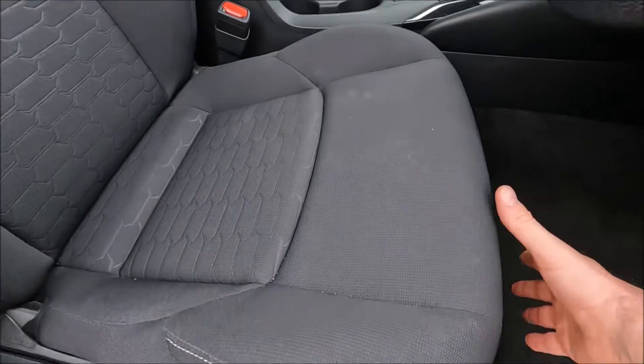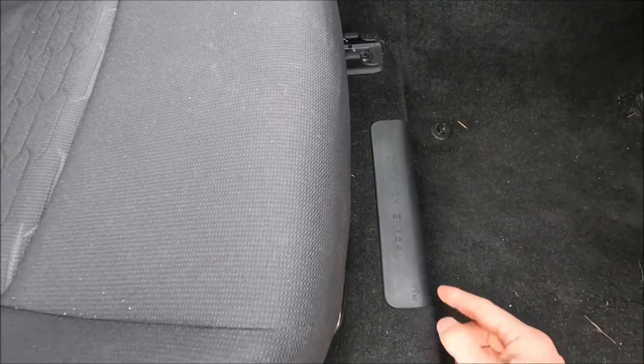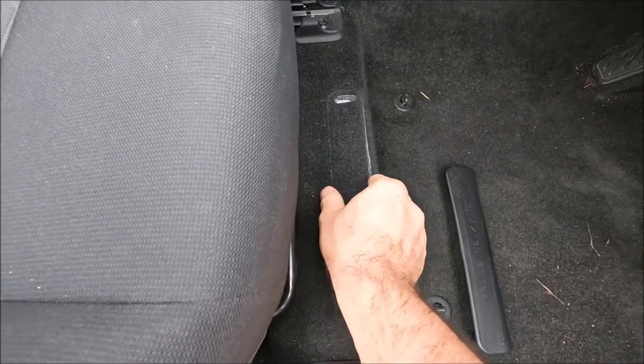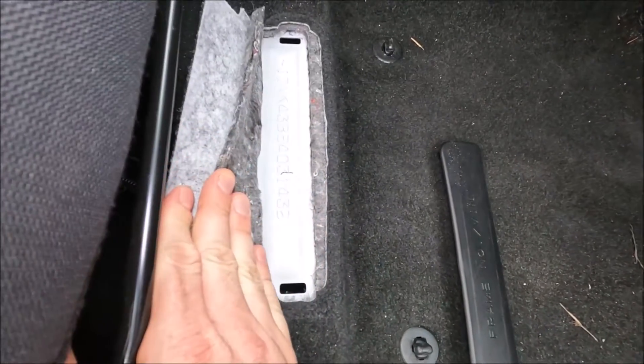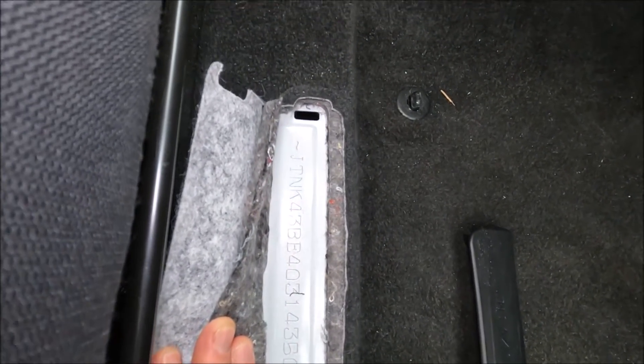The next thing we're going to do is slide the seat all the way back and you'll see this cover here, and it says frame number slash VIN. So if you pull that plastic cap off and fold the carpet back, this is where your VIN number is stamped into the chassis of the car.